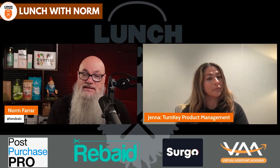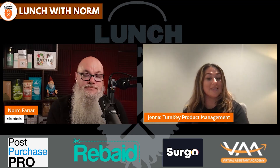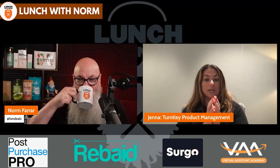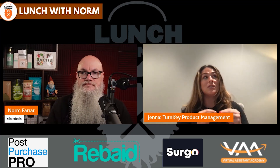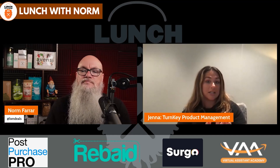Does DSP replace Amazon PPC? No, definitely not. We always like to refer to DSP as the assist. If PPC doesn't convince them or get the final sale, DSP is there to swoop in behind and try to bring them back and get them to purchase. Obviously there are times DSP is used to introduce a brand — taking competitor traffic, in-segment targets, or demographics. But DSP is really great at playing assist to PPC. You need to be doing both.